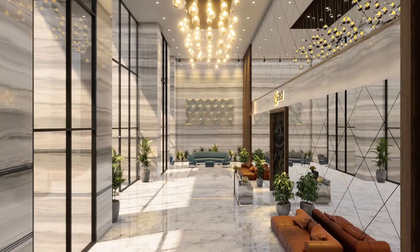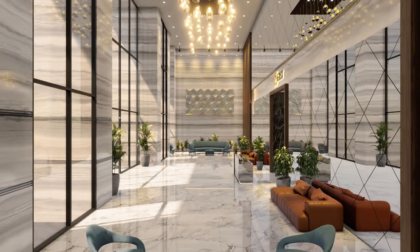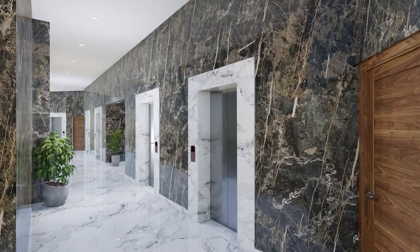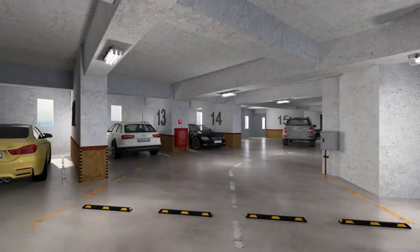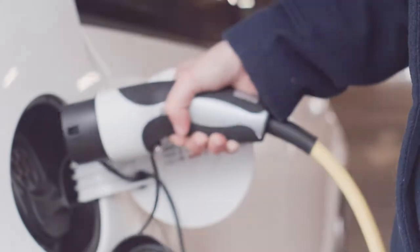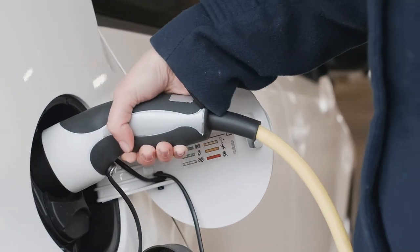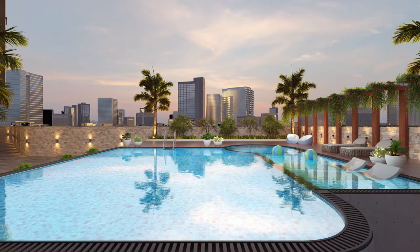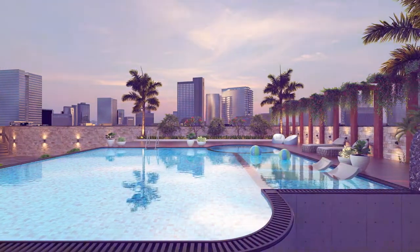Get dropped off at this stunning double-high entrance lobby. A total of seven lifts service all floors. These gradual ramps make for effortless parking. We have provided an electric car charging point for every parking space. This extensive zone hosts a swimming pool, kids pool, and Jacuzzi.